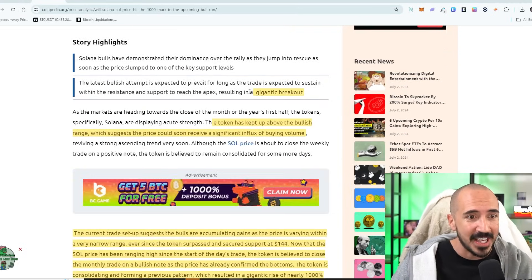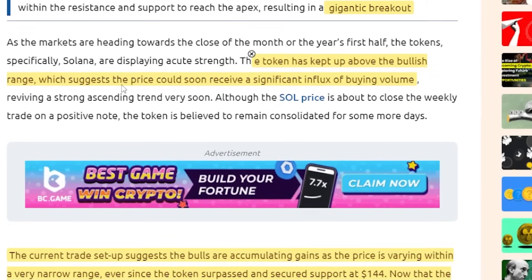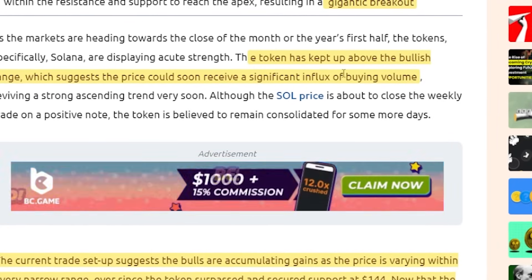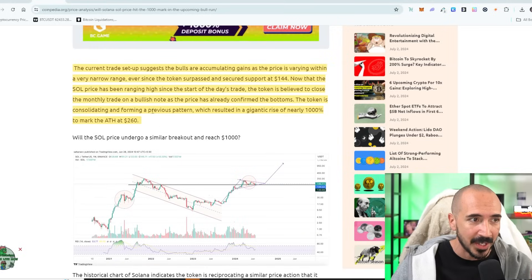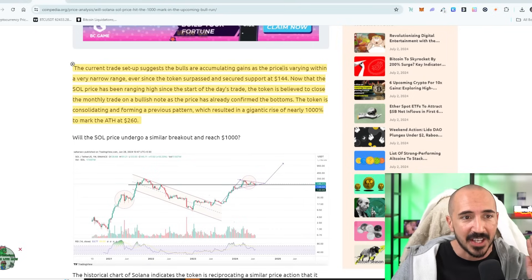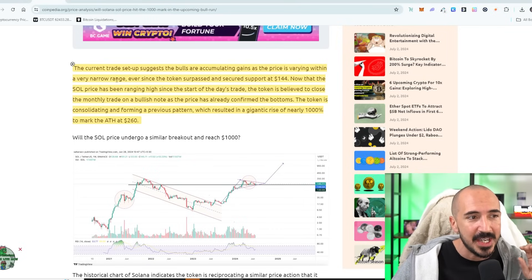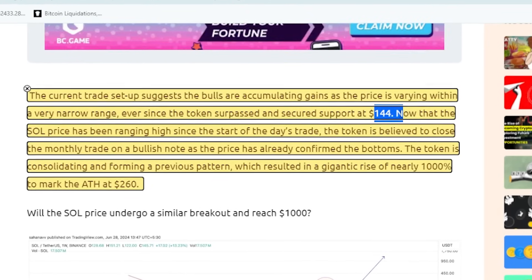It looks like we're about to have a gigantic breakout because Solana has kept up above the bullish range, which suggests the price could soon receive a significant influx of buying volume. We're about to look at this chart. The current trade setup suggests the bulls are accumulating gains as Solana is varying within a very narrow range.